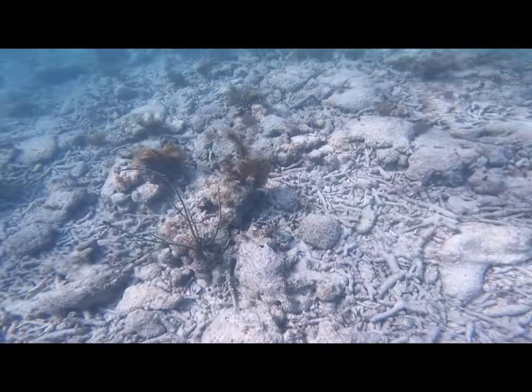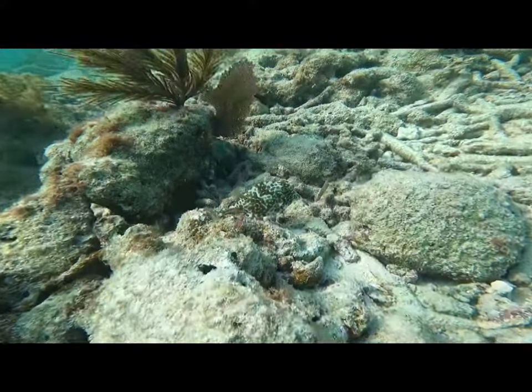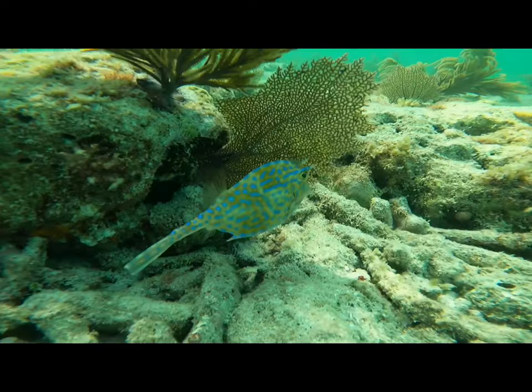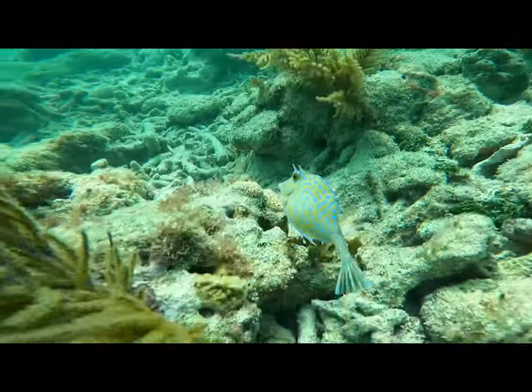Here we have a little cute cowfish. Look at the patterns on his body — see how he's brown and white? Now watch, he's going to transform into this blue and yellow, which I think is absolutely amazing that fish can do this. So cool.